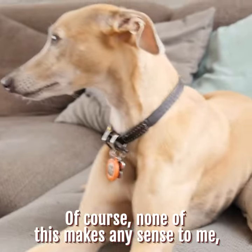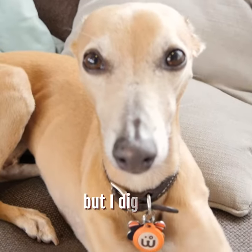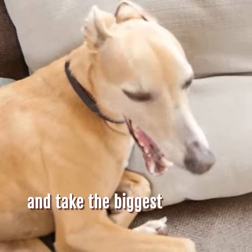Of course, none of this makes any sense to me because I'm a dog and therefore see a very limited number of colors as it is, but I digress. I'm going to go teach my parents a lesson for leaving me and take the biggest nap ever.